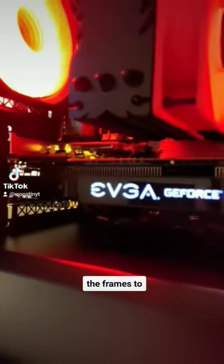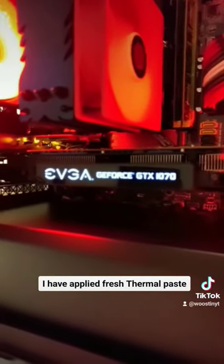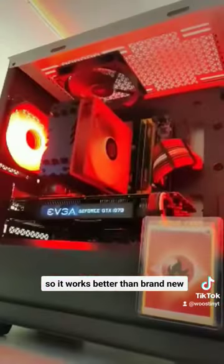The GPU providing the frames to this computer is the EVGA GTX 1070. Even though it's used, I have applied fresh thermal paste, replaced the old thermal pads, and dusted the card so it works better than brand new.